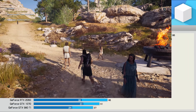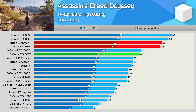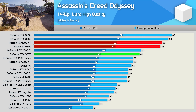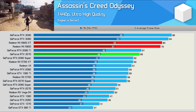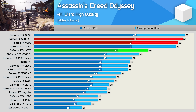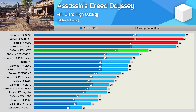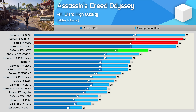The Assassin's Creed Odyssey results are a bit odd as the 6800 basically matched the performance of the 6800 XT. I'm suspicious this is some kind of driver issue, though it seems the 6800 performs better than expected, as it's 20% faster than the 3070 at 1440p. And even at 4K, the 6800 is a beast, basically matching the XT version and RTX 3080, again making it much faster than the 3070.